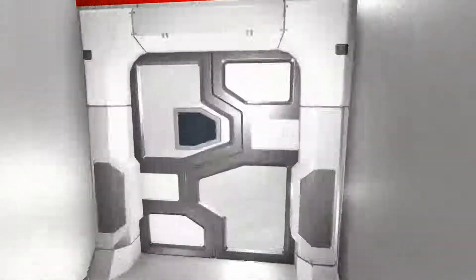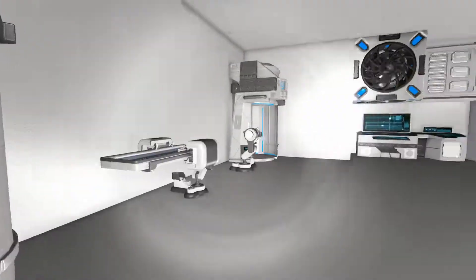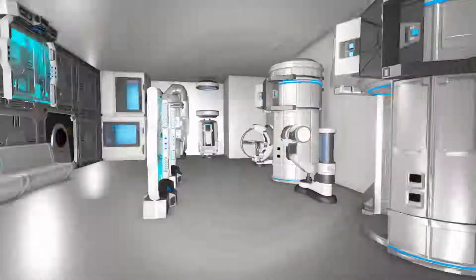Also included here is a medical bay, with devices that will cure people from different illnesses.